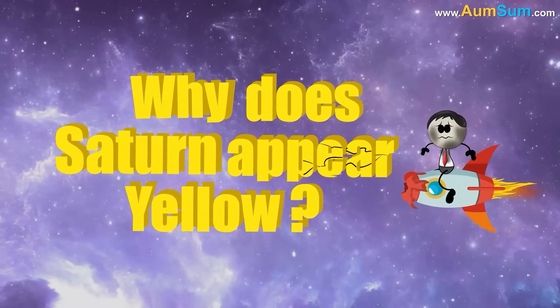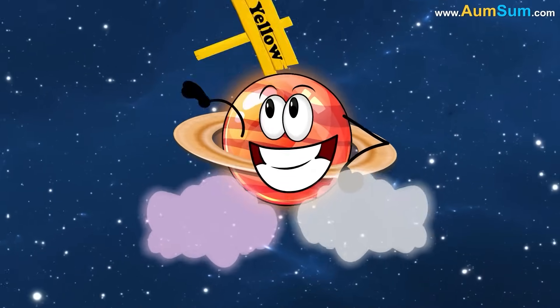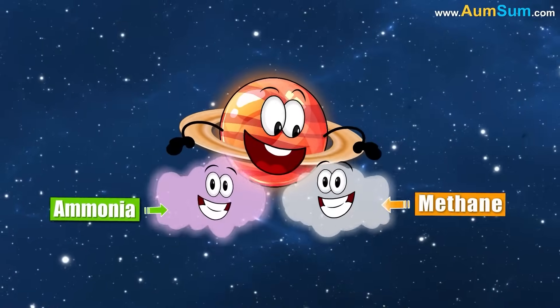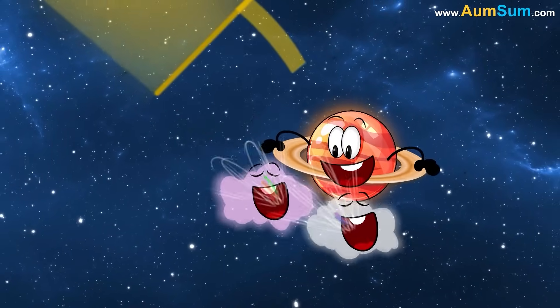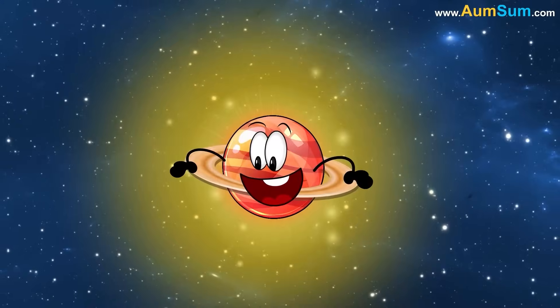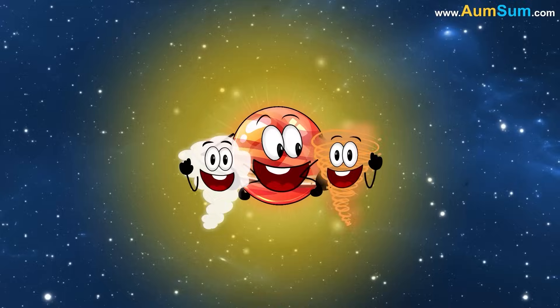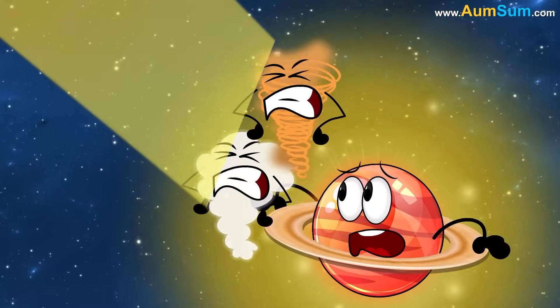Why does Saturn appear yellow? Firstly, Saturn looks yellow because of the gases in its atmosphere, like ammonia and methane. These gases scatter sunlight and absorb certain colors, leaving behind the yellowish glow we see. Secondly, the clouds and storms on Saturn also reflect sunlight in a way that makes the yellow color stand out more.